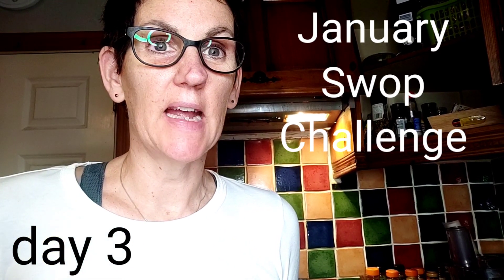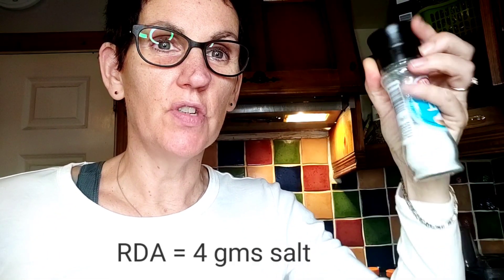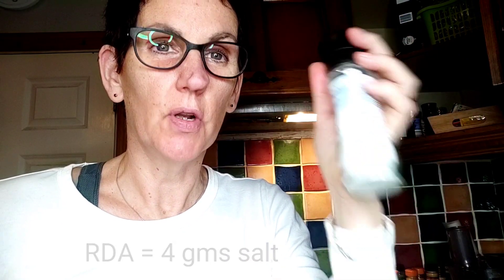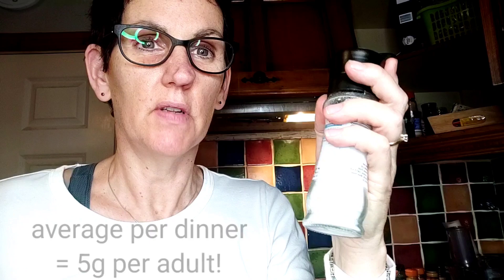Hi everybody, thank you for joining me today. Today we're talking condiment swaps. So instead of using your traditional salt and pepper — we know that salt is high in sodium and can really affect your blood pressure and make you quite acidic in the body, which is what inflammation and disease likes to live in. So instead of using salt in everything, there are other things you can do to ramp up the flavour in your food.